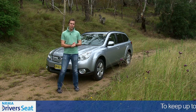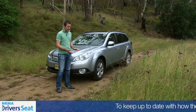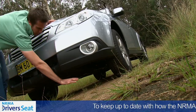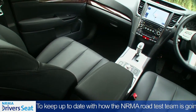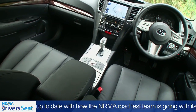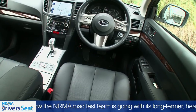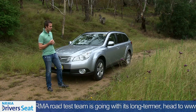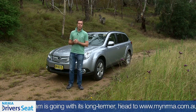It makes 191 kilowatts and 350 newton-metres of torque. Being the Outback, it's jacked up a little bit — about 200-odd millimetres of ground clearance. You get pretty much everything that opens and shuts on this model. It is the top of the range, priced from around $63,000, although the Outback range starts with a 2.5-litre four-cylinder car at about $42,000.